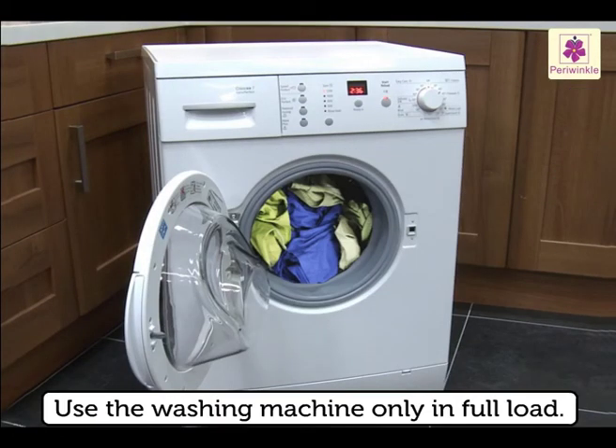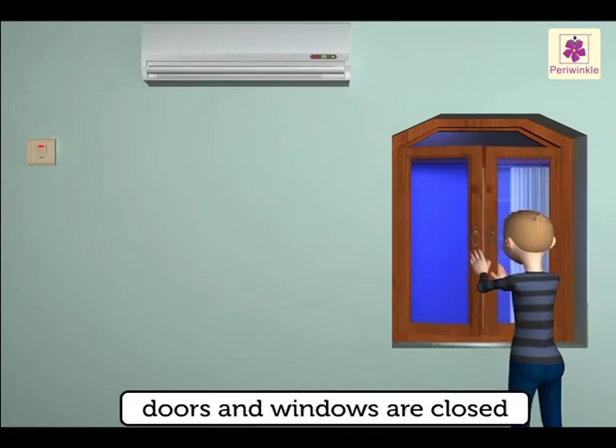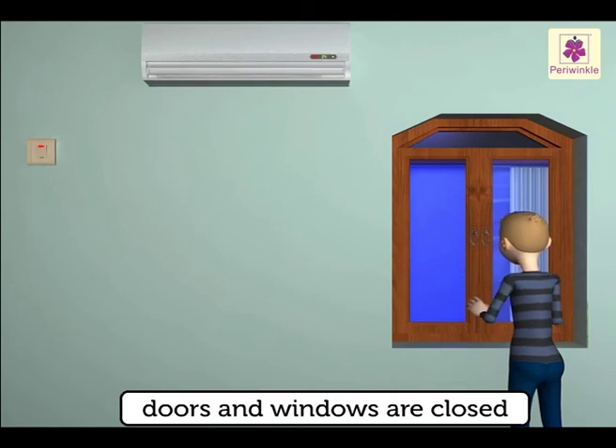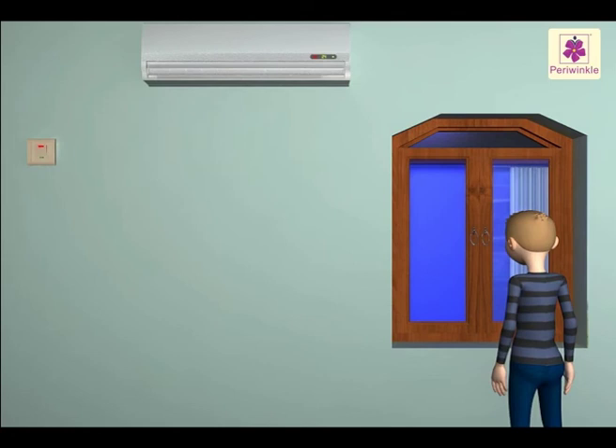Use the washing machine only in full load. Ensure that when the air conditioner or room heater is on, the doors and windows are closed so as to conserve energy.